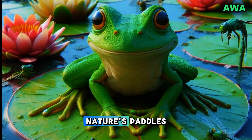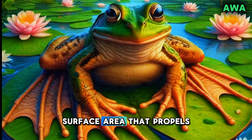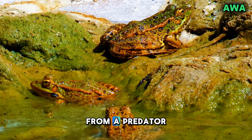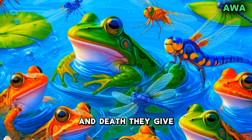Frogs' webbed feet are nature's paddles. Each time they stretch their toes, the webbing creates a broad surface area that propels them forward, helping them glide smoothly through water. For a frog, speed is everything. Whether it's darting away from a predator or chasing down an insect for lunch, those webbed feet are the difference between life and death.